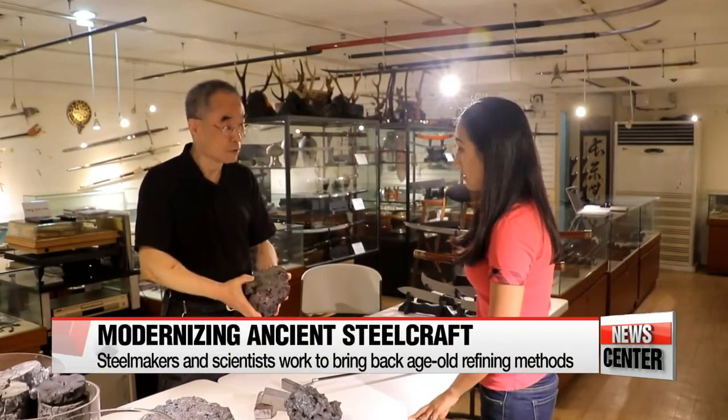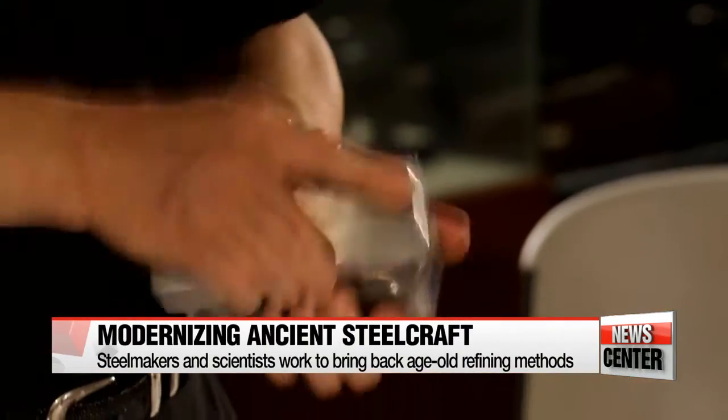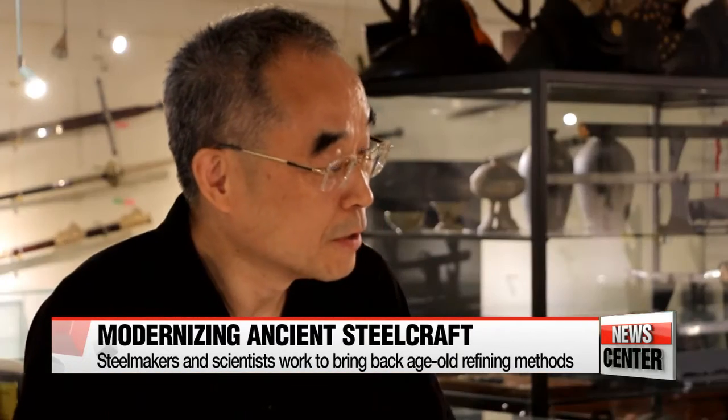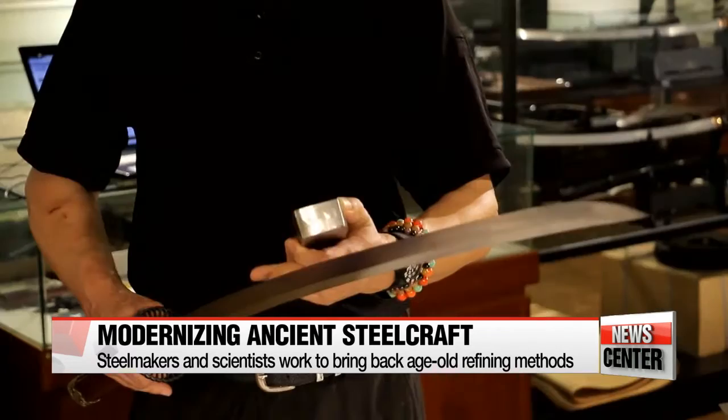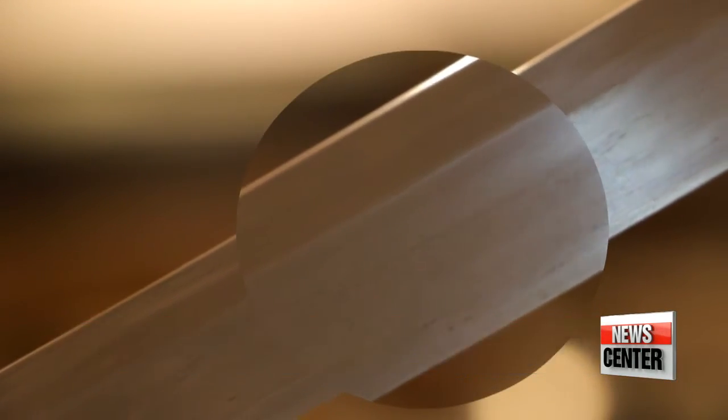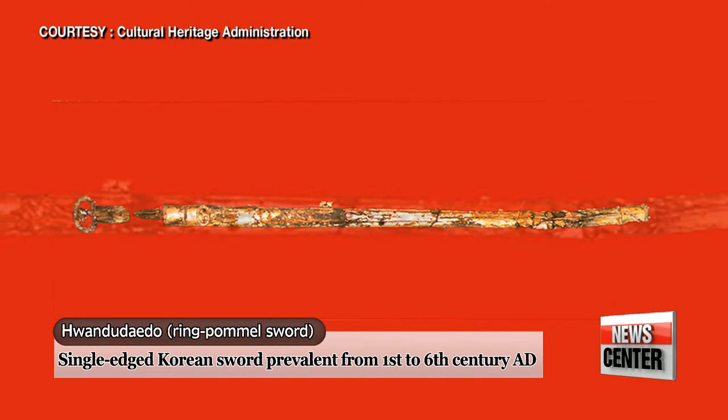In the heart of Seoul, a traditional swordcraft expert is working with top scientists to reintroduce a steel-making technique that can be traced back to the second and third centuries. The multi-layer structuring technique was used in well-known relics like the ring pommel sword, featuring more than 4,000 layers.